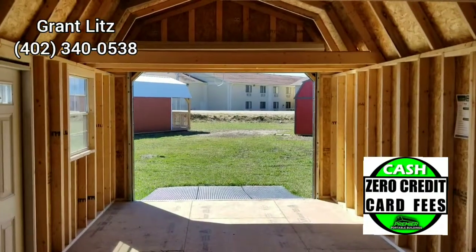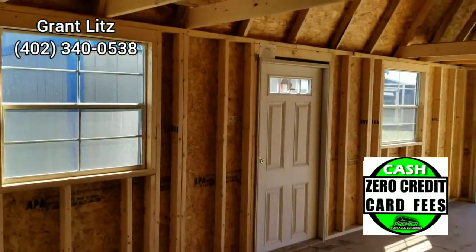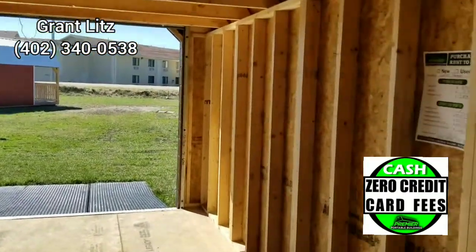This would be perfect if you have a boat you want to store, or to clean out your garage. This is a great building here. Like I said, this is a 12 by 24.